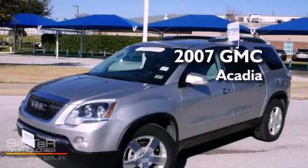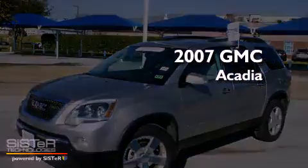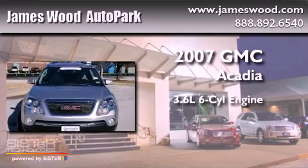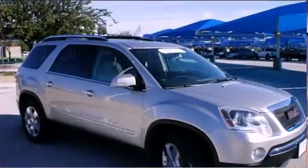This is a certified pre-owned 2007 GMC Acadia. It features a 3.6-liter six-cylinder engine, an automatic transmission, and all-wheel drive.